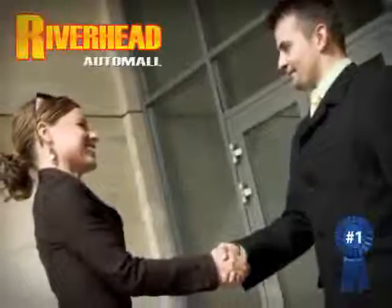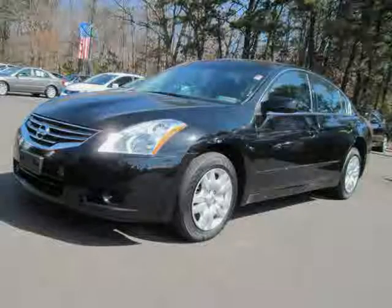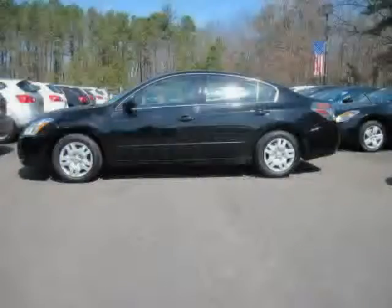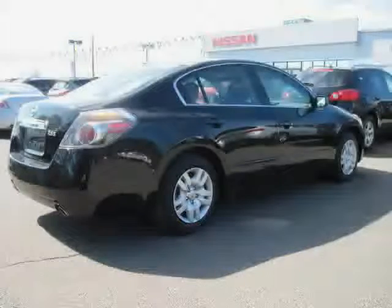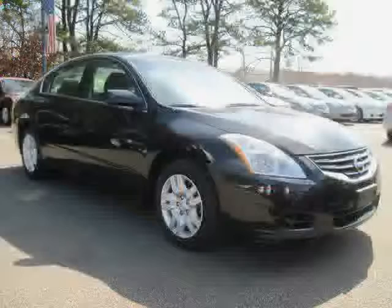Great savings are available on vehicles like this 2011 Nissan Altima equipped with cloth interior, power windows, cruise control, driver and passenger side airbag, air conditioning, power door locks, front wheel drive, traction control, CD player, rear head airbag, anti-lock brakes, and bucket seats.